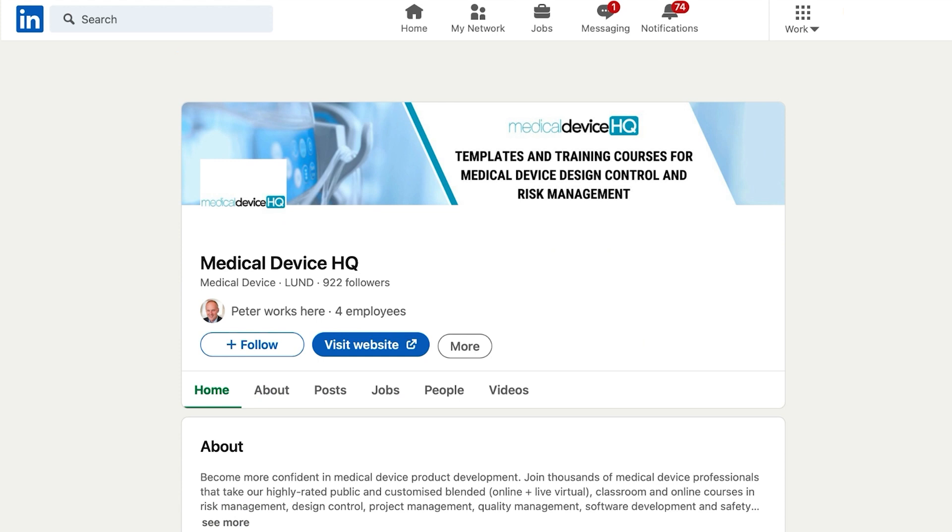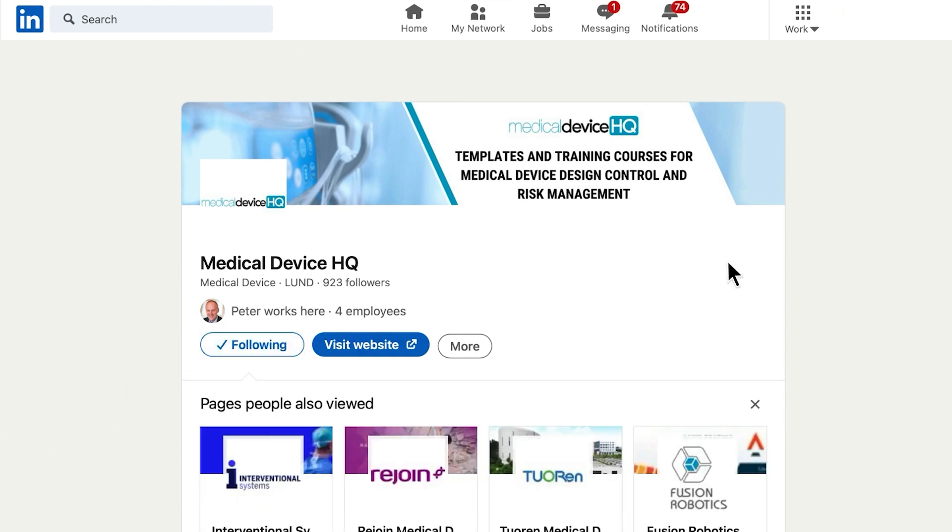Click the subscribe and notification buttons for more content just like this. And if you want to stay updated on upcoming courses and premium content, don't forget to follow Medical Device HQ on LinkedIn. You will find the link in the description below.